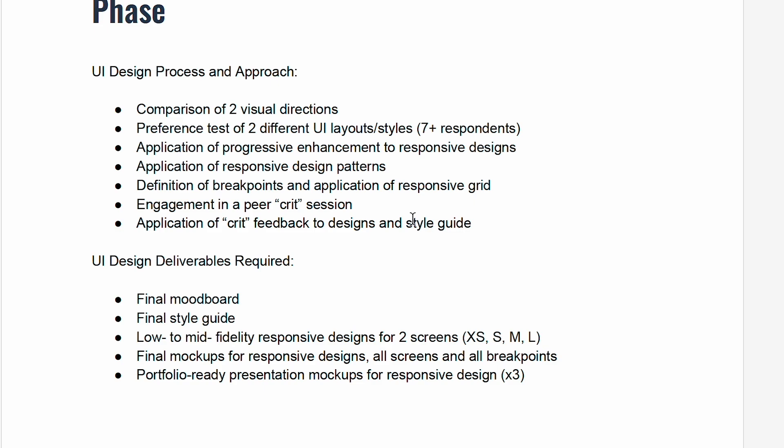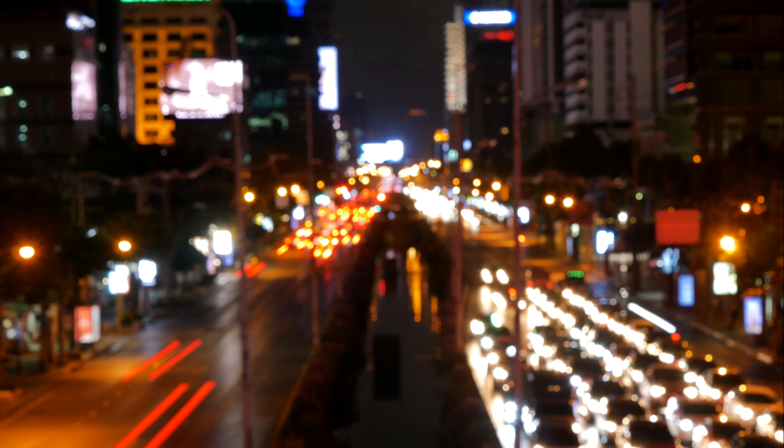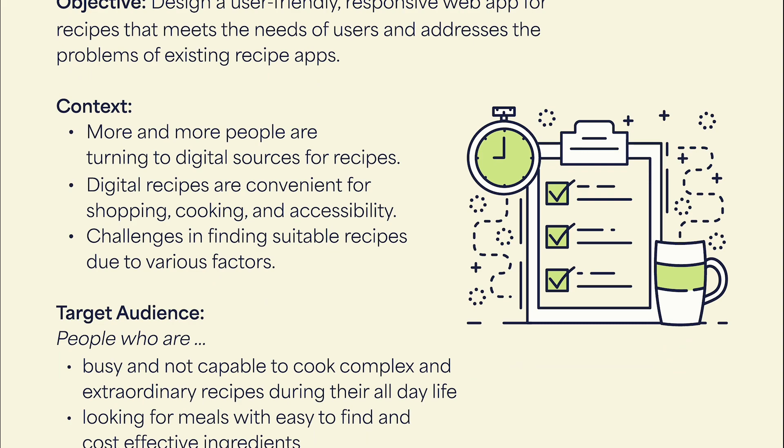For everyone who is new here, I shortly repeat the brief of this project. The final step needs to provide a user-friendly, responsive web app for recipes. Since more and more people are turning to digital sources for recipes, there still exists a growing need for this field. My target audience is built up by busy people who are not capable to spend too much time preparing an extraordinary and complex meal. Some of them are looking for cost-effective and wholesome dishes as well. Based on that, I decided to create a solution which combines these three needs.